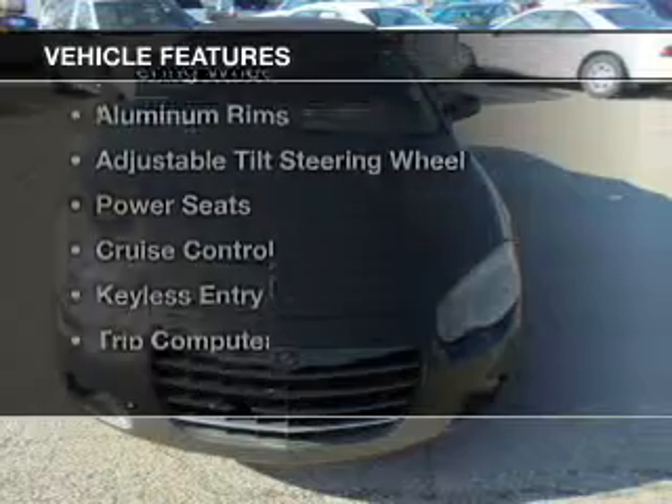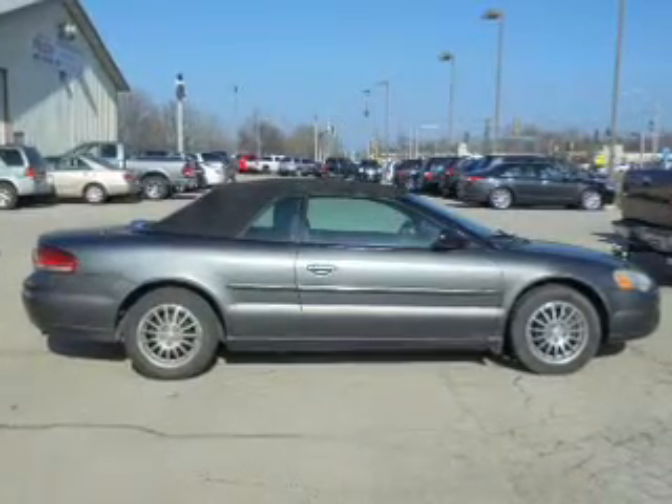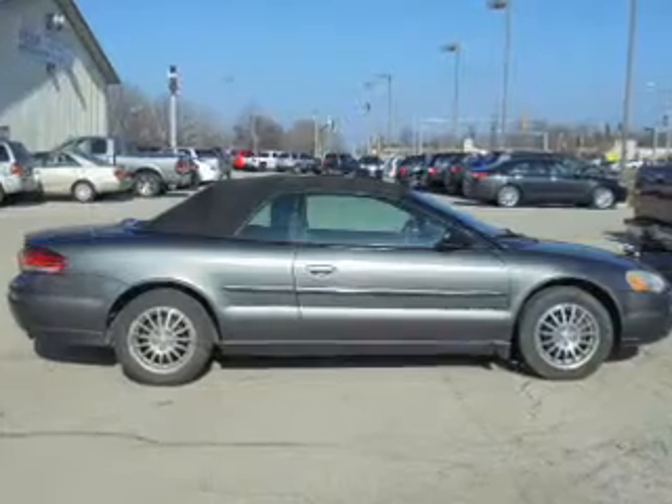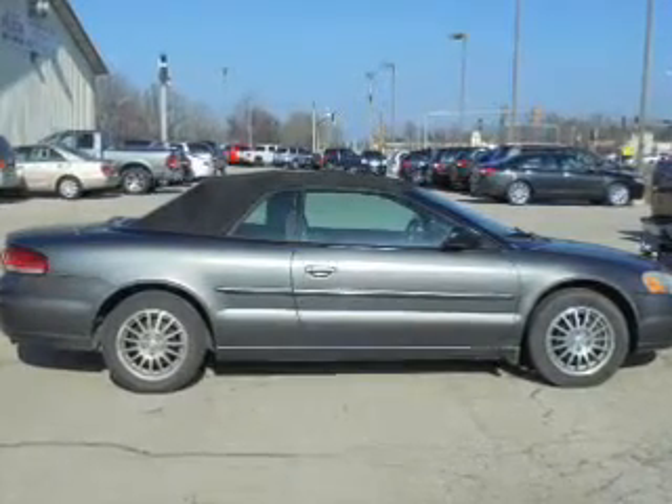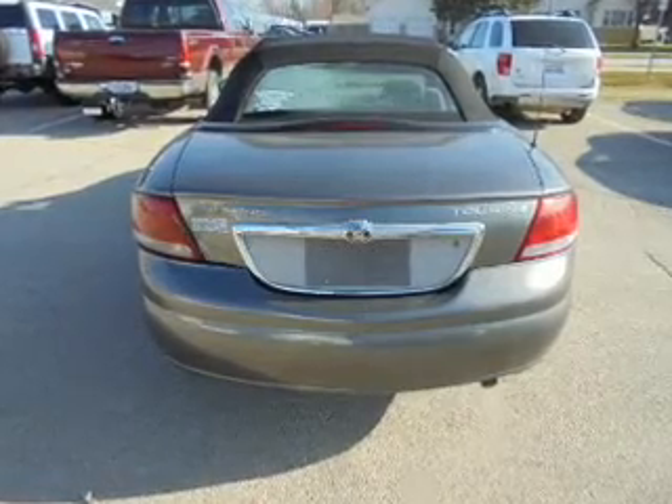The features include a power convertible top, electric trunk, leather seats, steering wheel controls, aluminum rims, an adjustable tilt steering wheel, power seats, cruise control, keyless entry, and a trip computer.